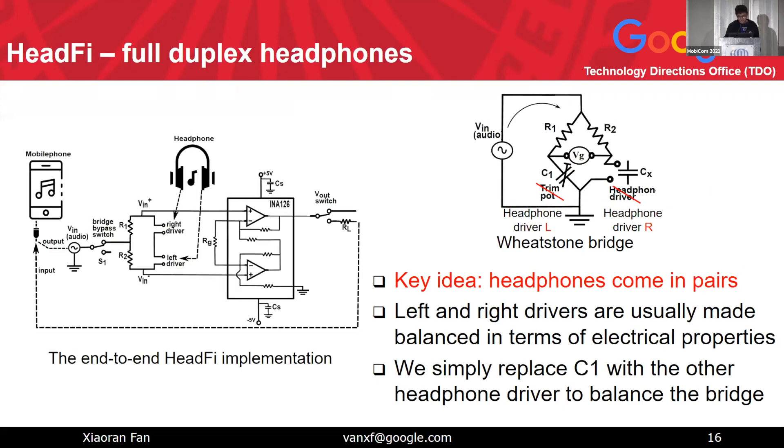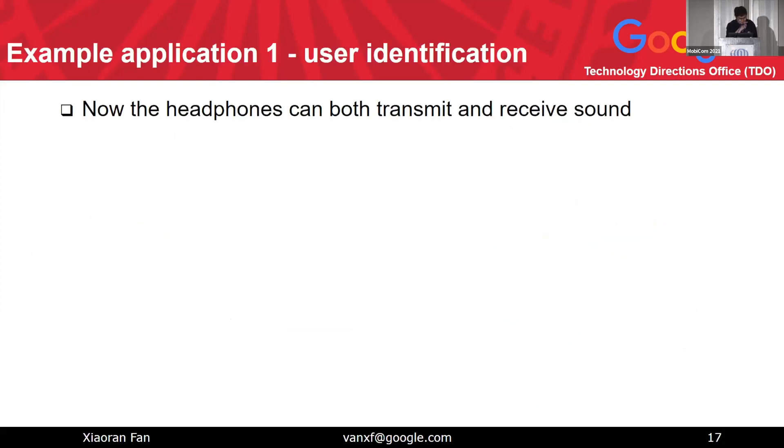We simply replace the trim component C1 with the other paired headphone driver to balance the bridge by nature. We don't need any fancy ADC or DSP to measure the RLC components — it just balances naturally. Based on this idea, we build an end-to-end system using an op-amp to amplify the center tap signal and connect this circuit to a mobile device or computer. The full skeleton of the HeadFi platform is now ready — it is a platform that enables traditional 'dummy' headphones to become smart ones.